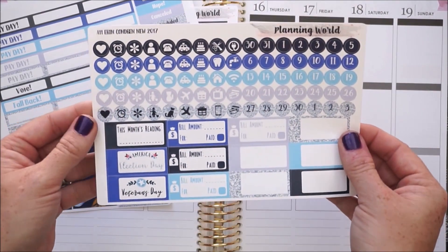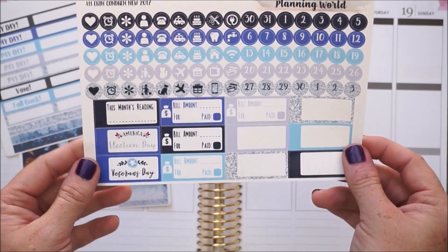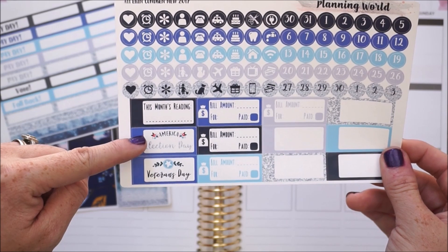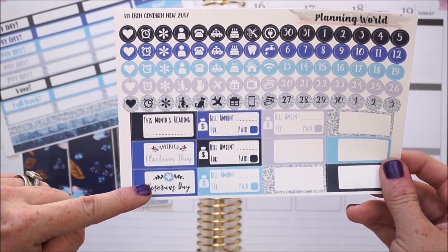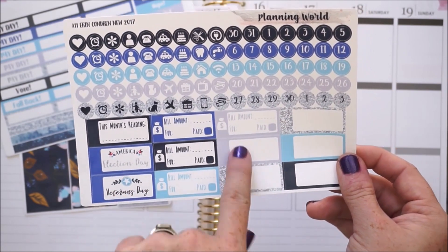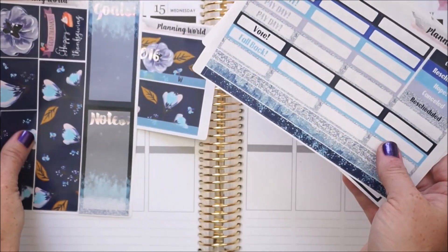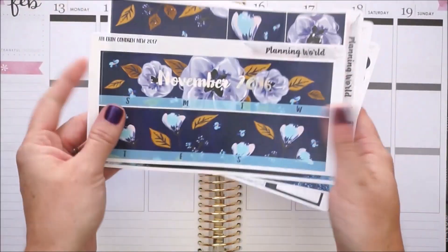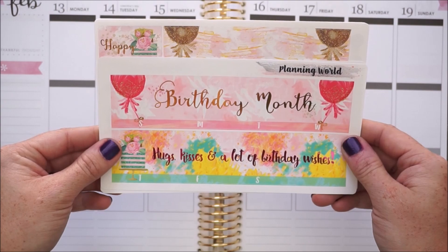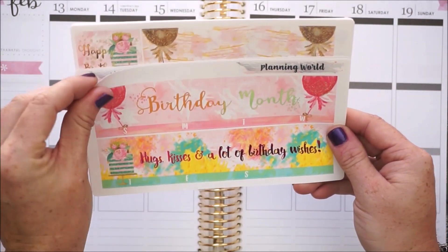On another sheet we have a bunch of icons and date dots. We also have this month's reading, election day, veterans day, bill due little boxes, and some blank ones to use as well. That is the November monthly kit. The next monthly kit is the birthday monthly kit which I absolutely love - I'm using this for my birth month. We get gold and pink foiling - it says 'birthday month' and 'hugs kisses and lots of birthday wishes.'